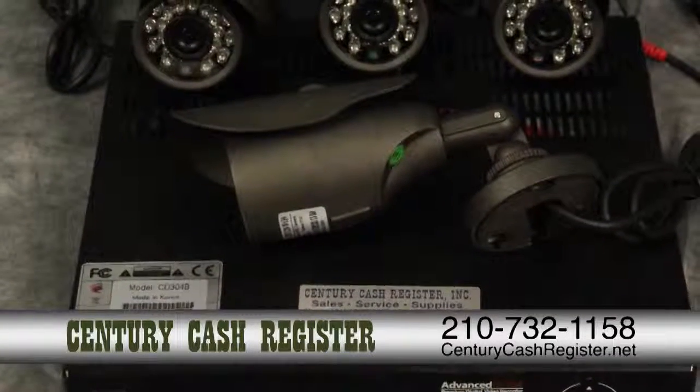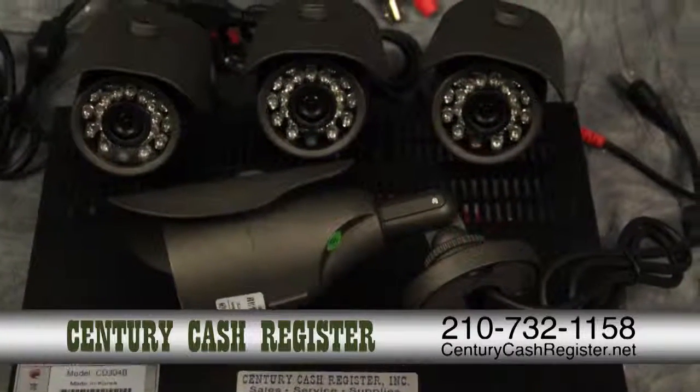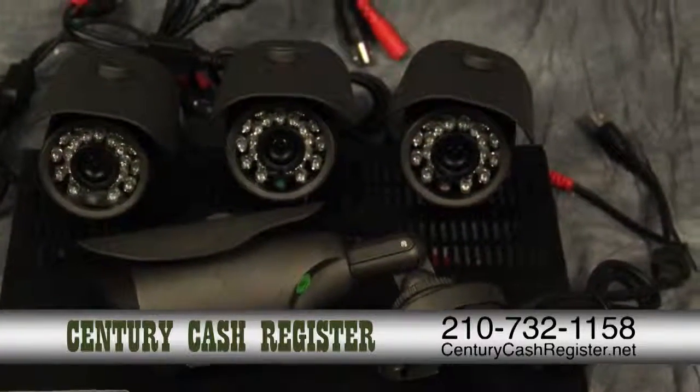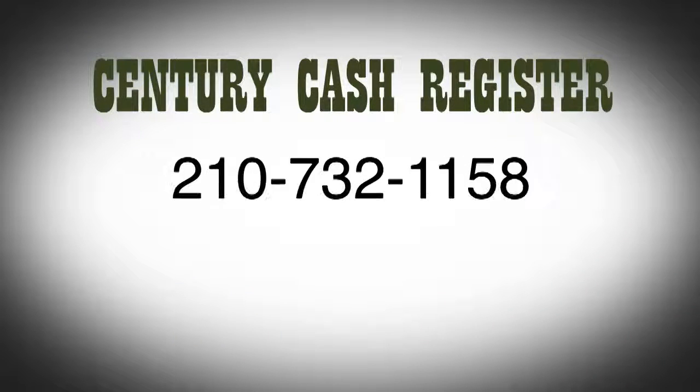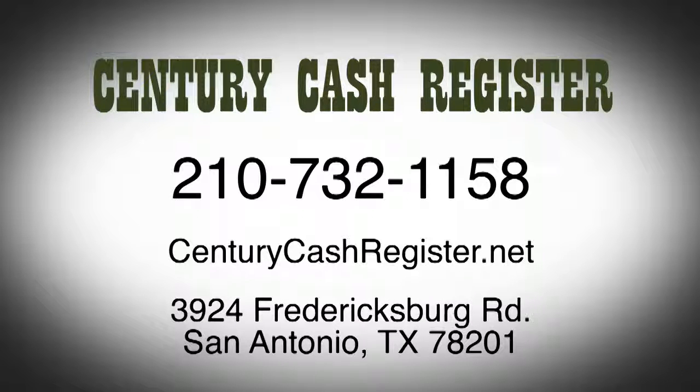We have a full showroom of our many machines and products on display, making it easy for you to make just the right choices for your business needs. Call us today at 210-732-1158 or visit our website at centurycashregister.net, or stop by at 3924 Fredericksburg Road, San Antonio, Texas.